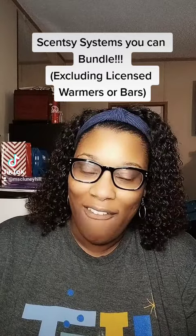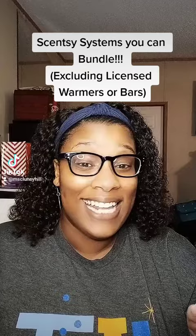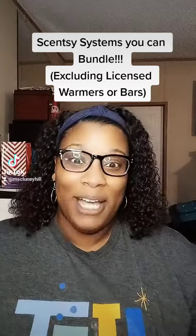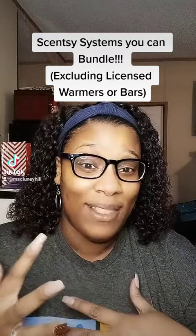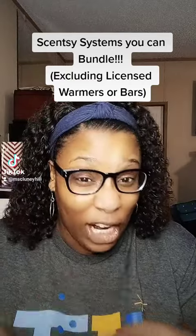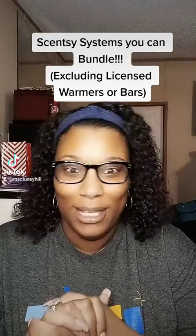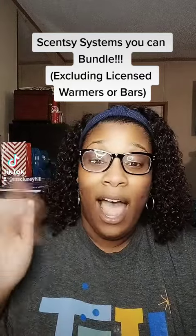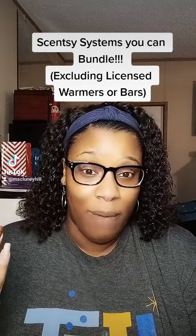We have a bundle and save option with a wax and warmer deal, and the icing on the cake is it is an additional 10% off what you're already saving. I wanted to throw out these ideas so you guys can get a warmer and some wax and make a great gift. If you know someone who likes Scentsy but just hasn't bit the bullet, this is the month to get it for them.